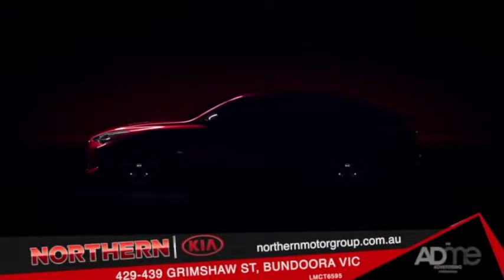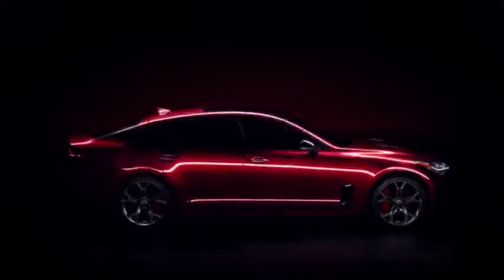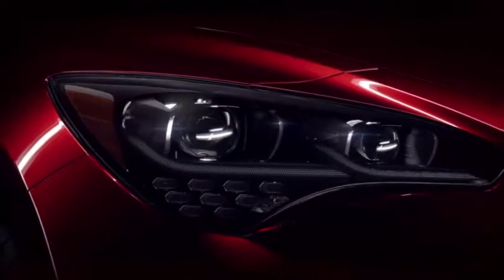G'day, David Zaharakis here. Need something to get your heart racing? Well, the all-new Kia Stinger GT has arrived here at Northern Kia Bundoora. Built like a high-performance athlete, the Stinger's been developed on the race track and fine-tuned for Aussie roads.